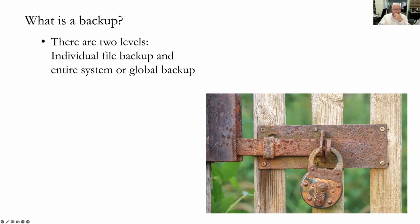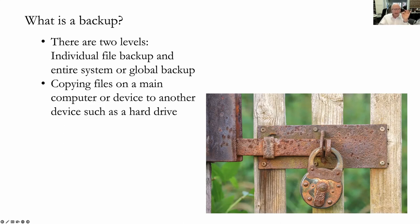Copying the files from a main computer device to another device such as a hard drive — that's a backup. If you have more than one copy of the original document, then one of those is the backup and one is your working copy. The other one is there just in case the original gets destroyed. All we're doing is cutting the risk by some percentage down from the possibility of losing that information.